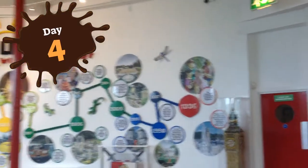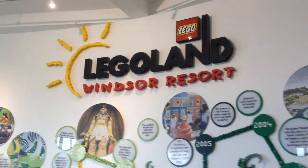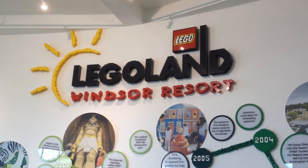Here I am at Legoland Windsor. I've now had eight days without changing my stoma bag and I'm going to go on some rides to give a further test.